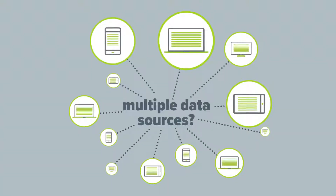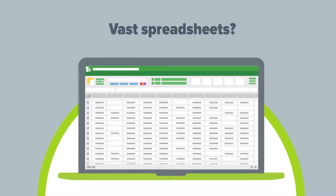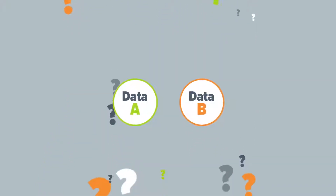Are you fed up with working from multiple data sources, handling vast spreadsheets with clunky formulas, trying to reconcile conflicting data, dealing with error-prone manual reporting?